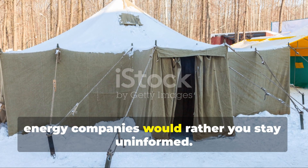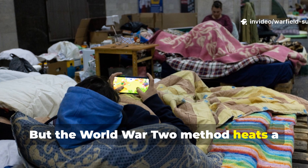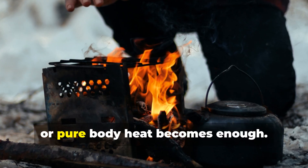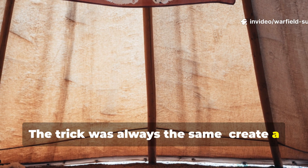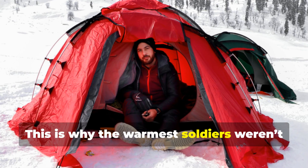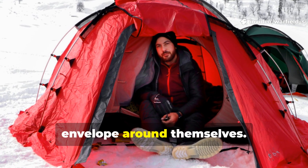Energy companies would rather you stay uninformed — they profit when you heat a full house. But the World War II method heats a space within a space, and it works so efficiently that even a candle, a small stove, or pure body heat becomes enough. The trick was always the same: create a pocket where rising warm air cannot escape upward or outward. The warmest soldiers weren't the ones with the biggest fires — they were the ones who built the smartest thermal envelope around themselves.